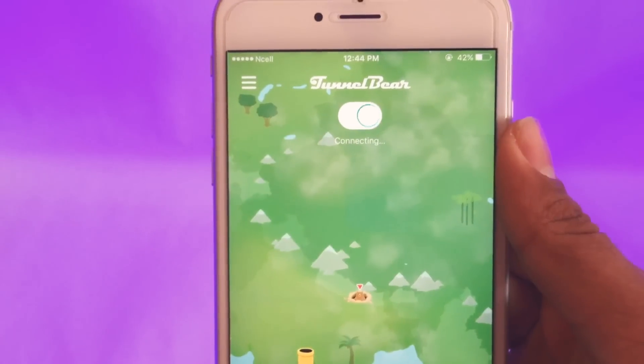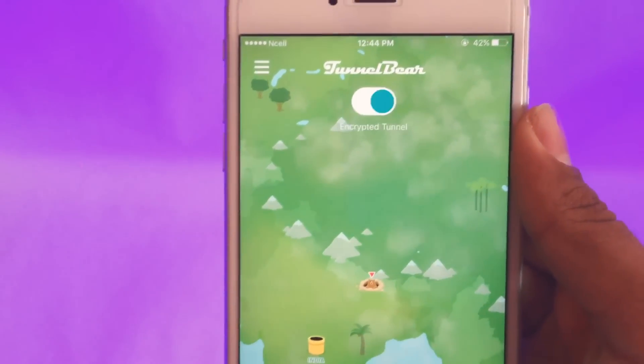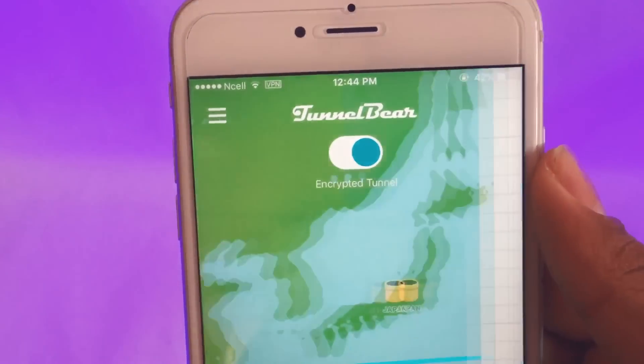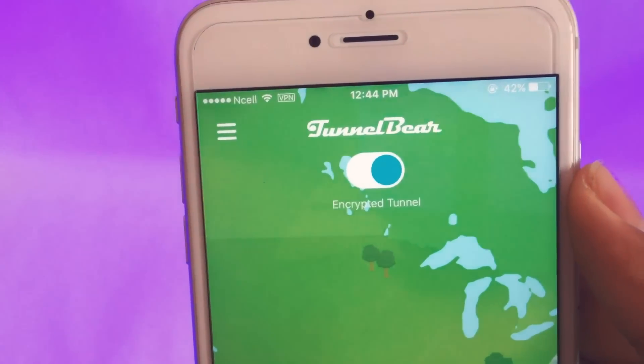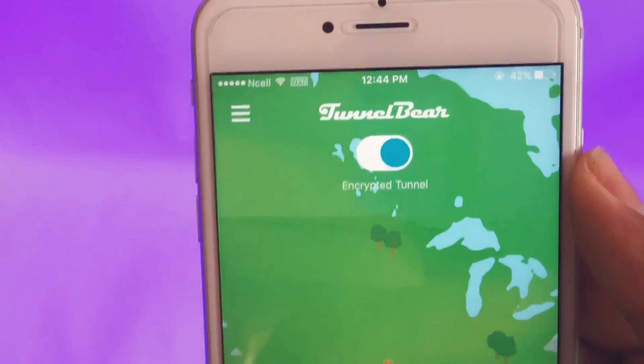Wait for it to connect. When the VPN logo shows at the top of the screen and it says 'Encrypted,' it means that it is connected.